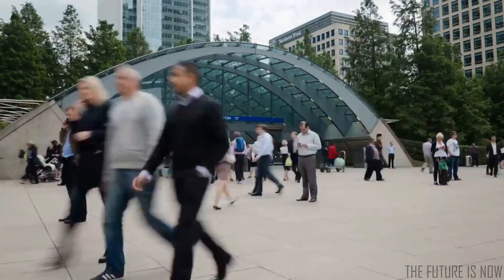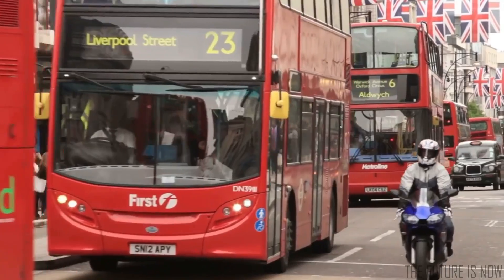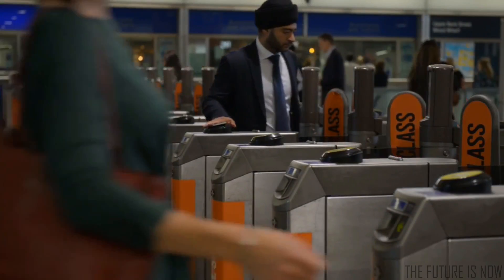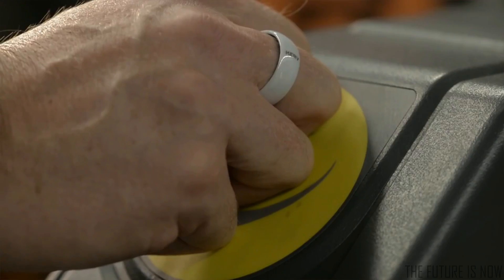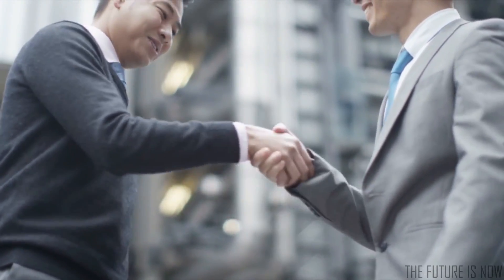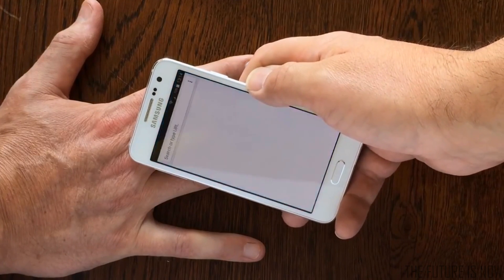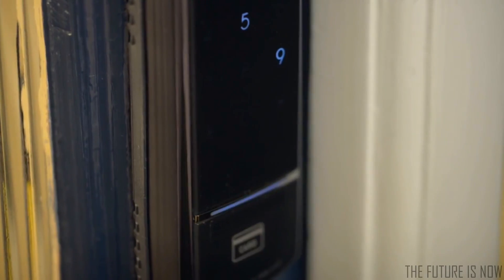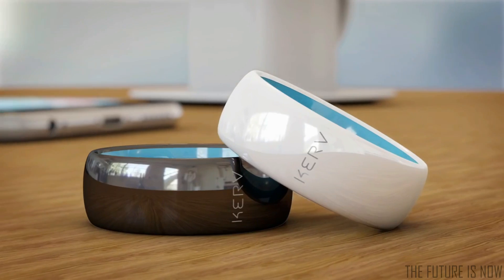But there's more to Curve than just payments. If you're in London, you can simply tap in on buses and on the underground, avoiding card clash and that frenzied search at the barrier for your ticket or Oyster card. You can also store contact details to share with friends or colleagues at the tap of an NFC-enabled phone, and you can even use Curve to operate an NFC door lock to access your home or office.